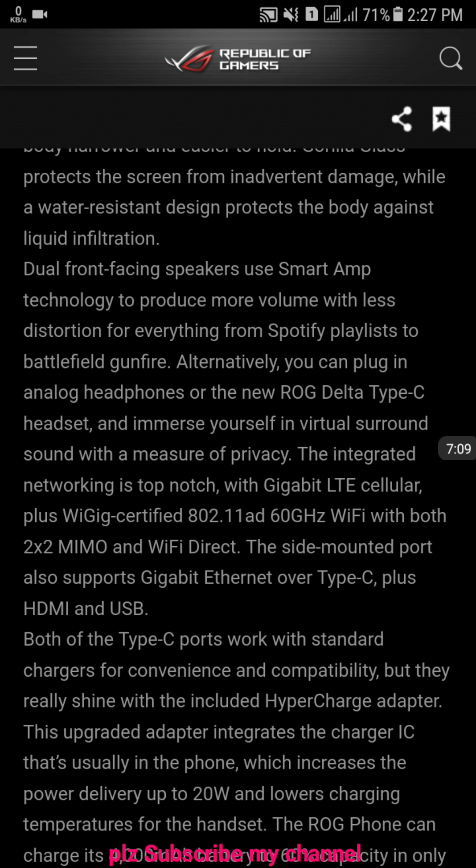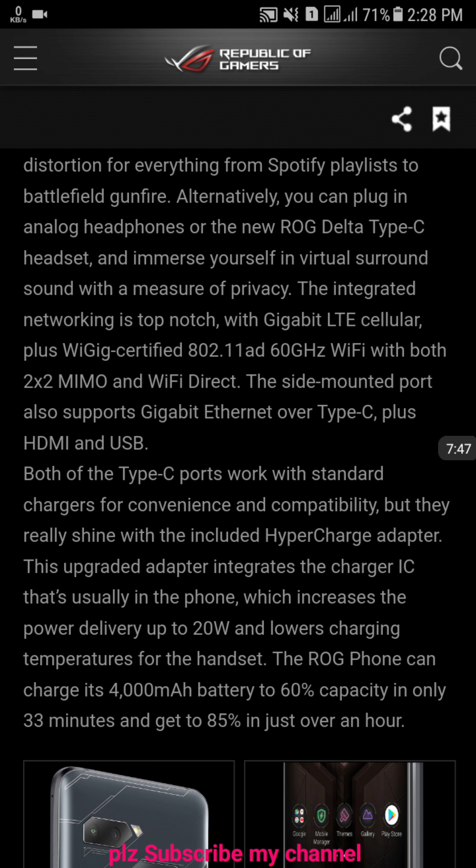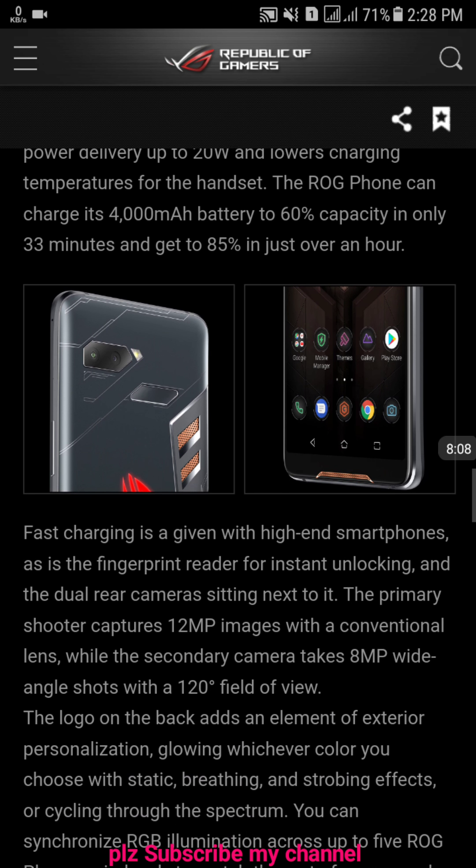Alternatively, you can plug in analog headphones or the new ROG Delta Type-C headset and immerse yourself in virtual surround sound. Networking is top-notch with Gigabit LTE. Both Type-C ports work with a standard charger for convenience and compatibility, but they really shine with the HyperCharge adapter. This upgrade adapter integrates the charger IC that's usually in the phone, increasing power up to 20 watts and lowering the charging temperature for the handset. The ROG Phone can charge its 4,000 mAh battery to 60% capacity in only 33 minutes and gets to 85% in just one hour.